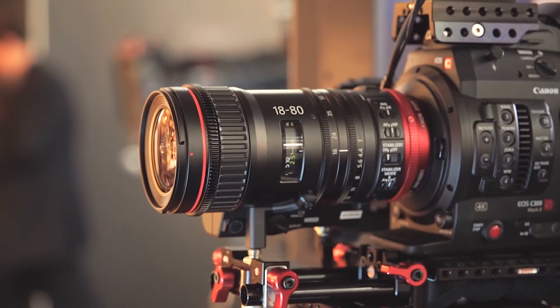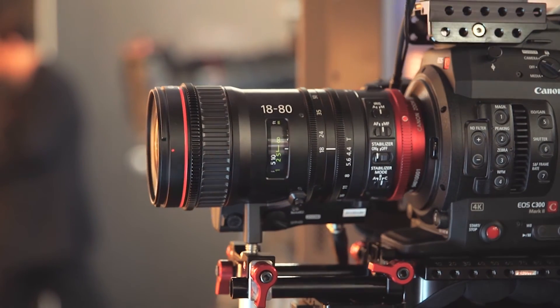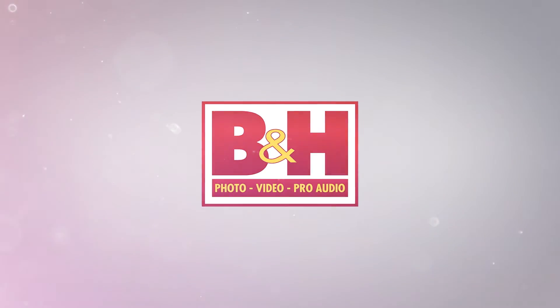Thank you, Yuya-san, for explaining the functionality of the lens, and we're hoping that Canon will introduce a lens with hard stops in the future. Thank you very much.